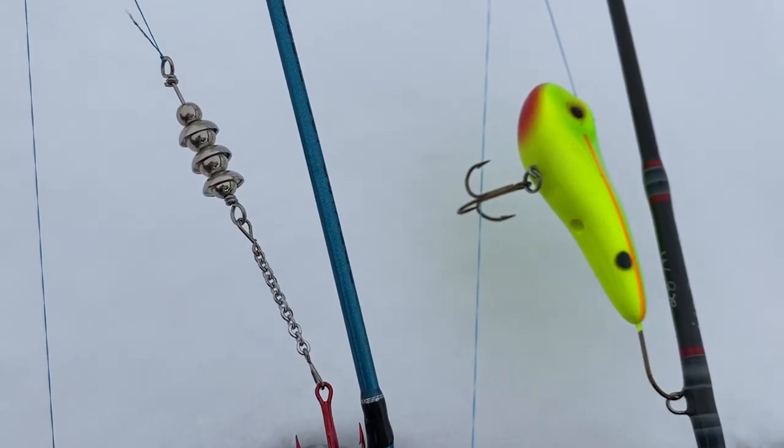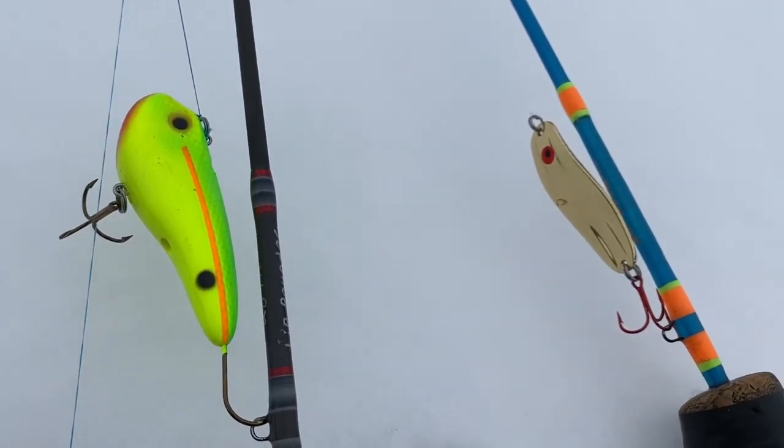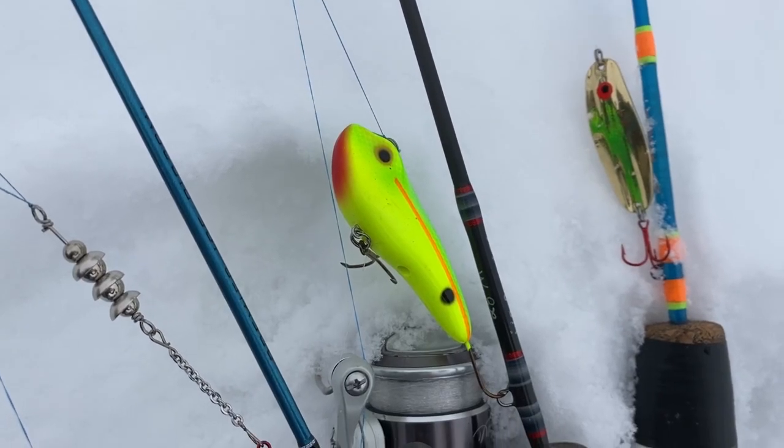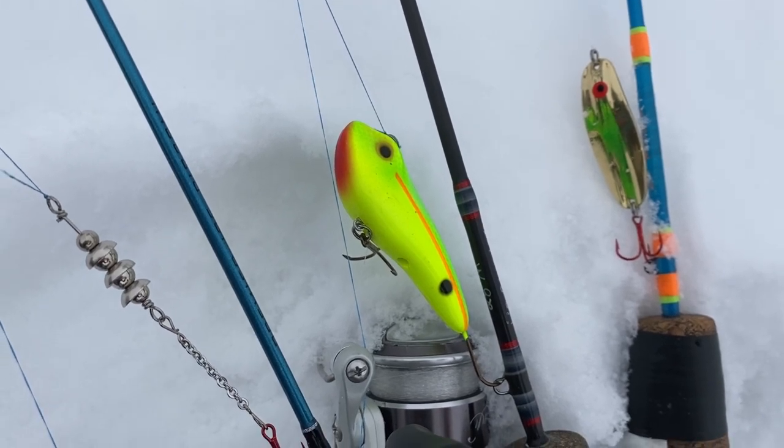Bringing those three styles of bait really gives you options, and odds are the walleyes are going to be biting on one of those three style baits. That is my ultimate recommendation — just bring those three styles, and more often than not you can find the one they're biting on, depending on the mood of the fish.